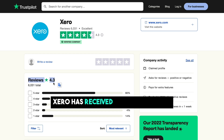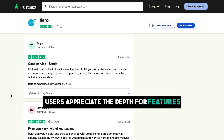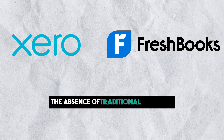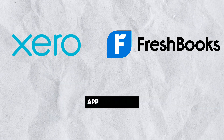Xero has received positive feedback for its accounting capabilities, especially in larger business settings. Users appreciate the depth of features and customization options. However, some downsides mentioned by users include the absence of traditional customer support channels like phone and email, and a preference for a more integrated mobile app experience.